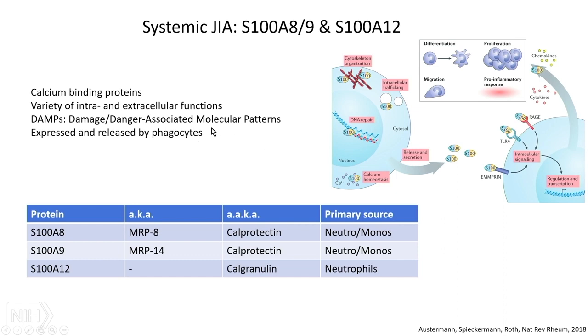S100 proteins are largely expressed by phagocytes. There are three that are measured the most. Calprotectin — as Max referred to, sometimes measured in the stool — is actually a heterodimer of S100A8 and A9. And calgranulin, which is A12, is maybe a bit more neutrophil-predominant, whereas calprotectin might be more neutrophils and monocytes.